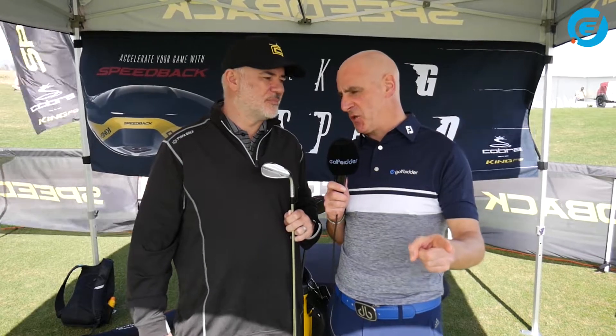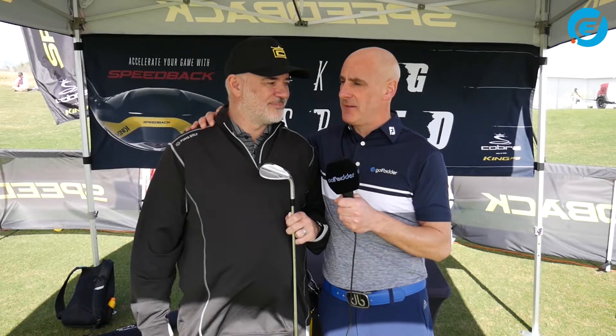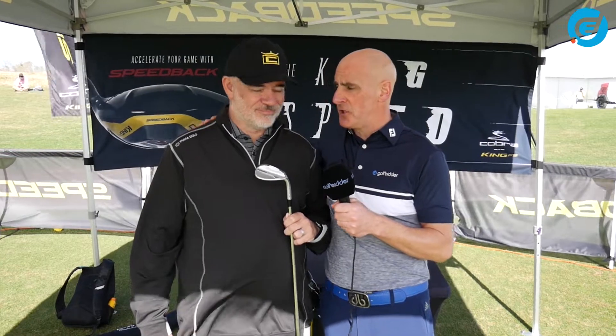We're at the 2019 PGA Show Demo Day and I'm with Tom Olszewski from Cobra. I always love talking to you because you not only have great experience, but you can see down the road, you can see the future. One of the technologies you explained to us earlier in your wedge video, the MIM wedge, was MIM technology. Talk to us a little bit more about that and where you see golf clubs going over the next couple of years in terms of production technology.